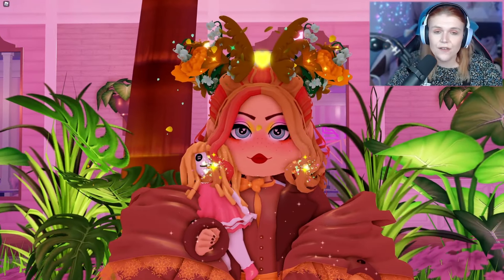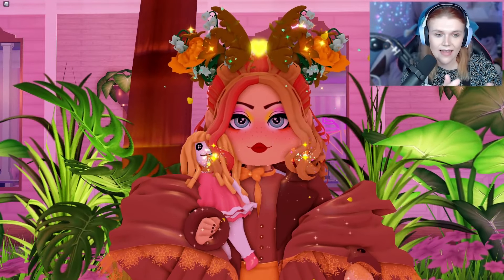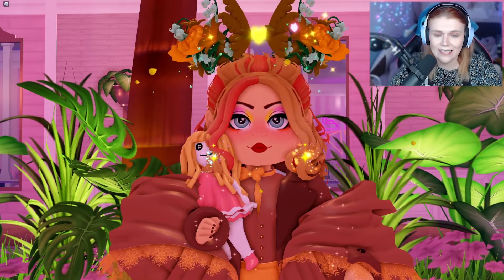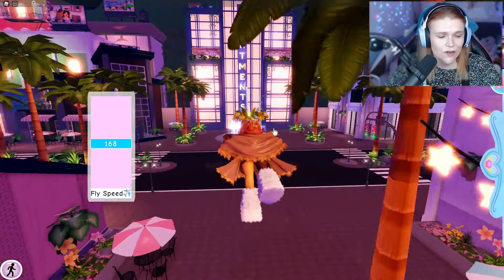Of course, if any of you guys do have any more information that isn't already in the table — maybe you get an outcome that's different, or you get a halo, or you win something else that isn't already in that table — make sure you tweet Mafalda and let her know so she can add it to the table. Now while we're here, we're going to have a go, because I wouldn't be here unless I was going to try and win one.